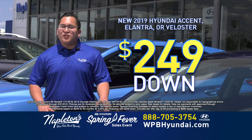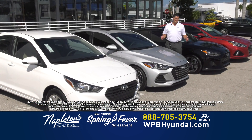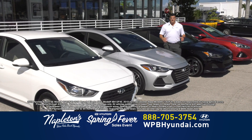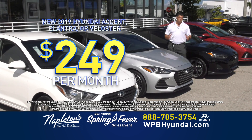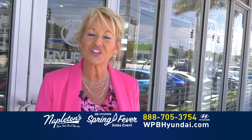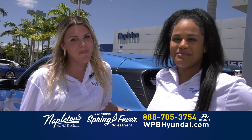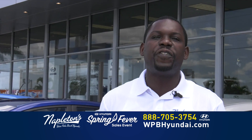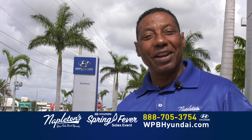$249 down, $249 a month and you're out the door. Come down to Napleton's West Palm Beach Hyundai today and drive home in a brand new Accent, Elantra, or Veloster for just $249 down, $249 a month, everything included. Hyundai Accent, Hyundai Elantra, Hyundai Veloster. $249 down, just $249 a month. That includes your tags, your titles, and all the fees. Napleton, second to none since 1931.